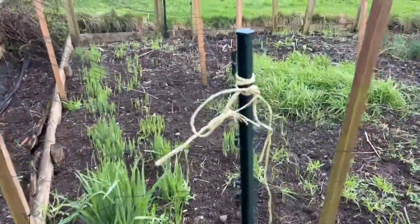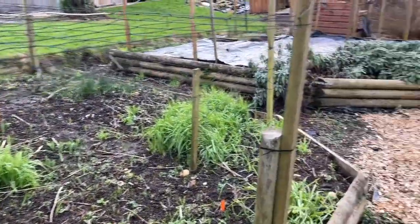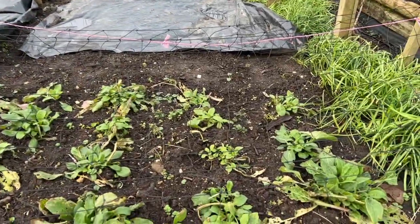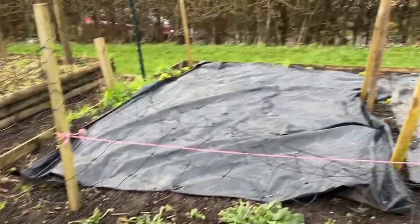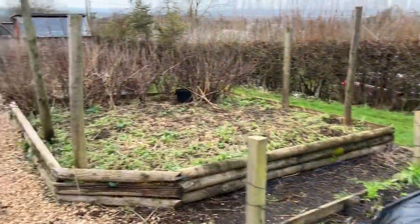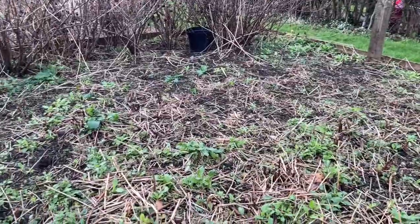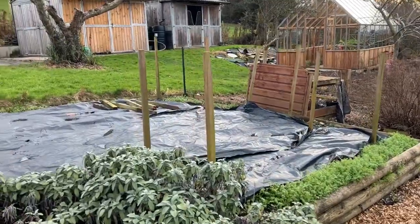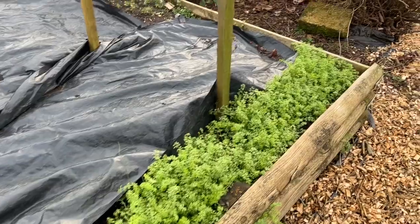The alliums - a bit more growth compared to last month's video. I've managed to weed it a little bit. I've just transplanted red campion on this side, covered up that side. Cut back the raspberries - can't remember if that was done before - just need to weed it. This side is all covered up and it's got a little edging of nigella.